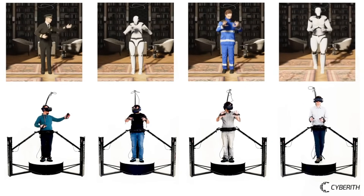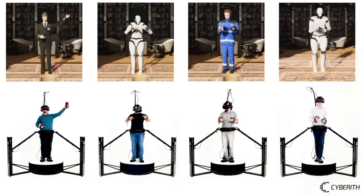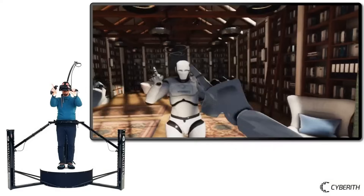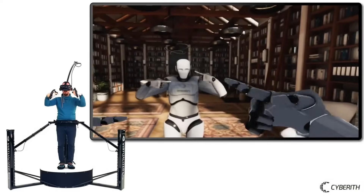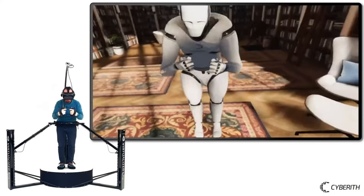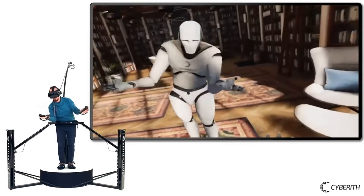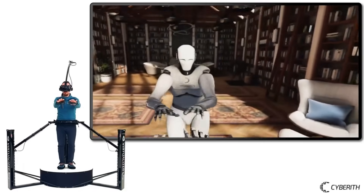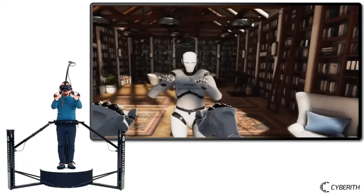For the best avatar calibration in seconds, the system also provides a one-step calibration procedure. The most sophisticated IK solver for Unity, Root Motion's FinalIK, is the foundation upon which Cybereth IK stands. It works with any avatar that follows the same standard, including Microsoft Rocketbox avatars.